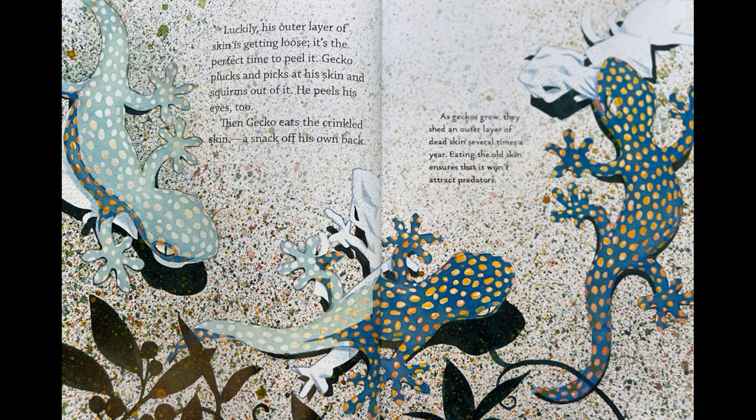As geckos grow, they shed an outer layer of dead skin several times a year. Eating the old skin ensures that it won't attract predators.